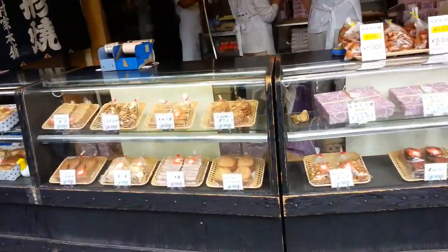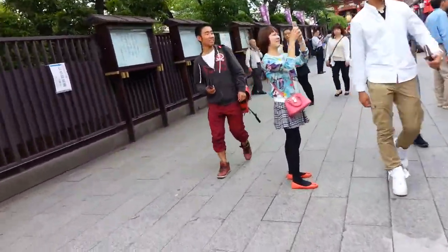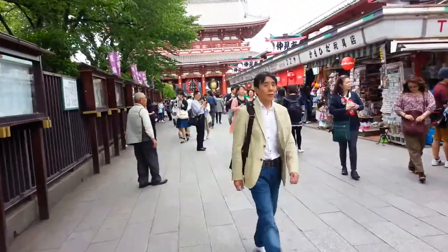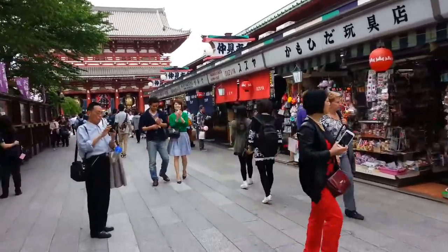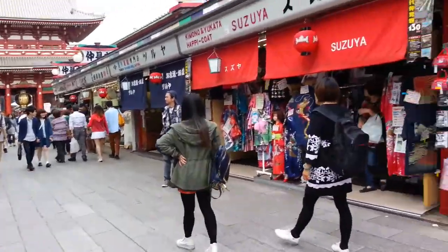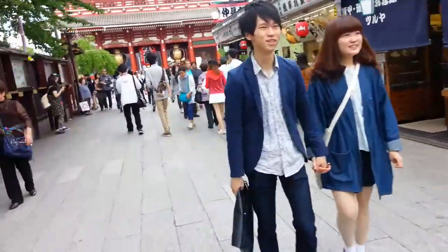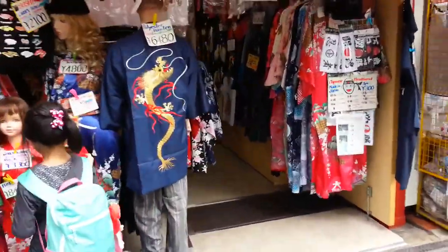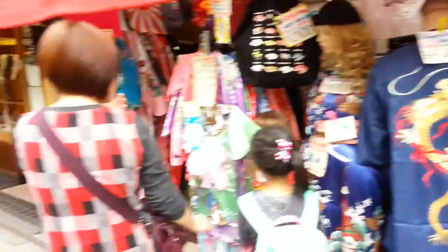And a rice cracker. I love these yukatas — it's a simplified kimono form. Though it doesn't quite look like a yukata.